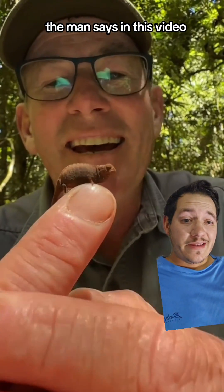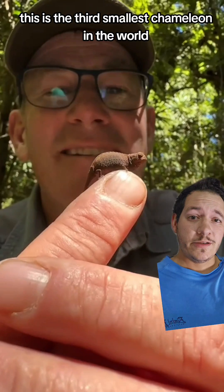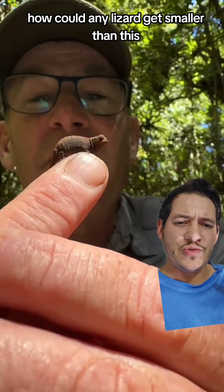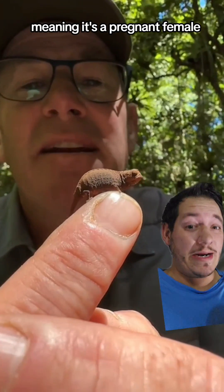As the man says in this video, this is the third smallest chameleon in the world. Now you look at this thing and you wonder, how could any lizard get smaller than this? And this is a gravid female, meaning it's a pregnant female.